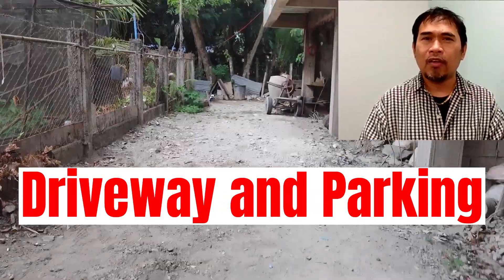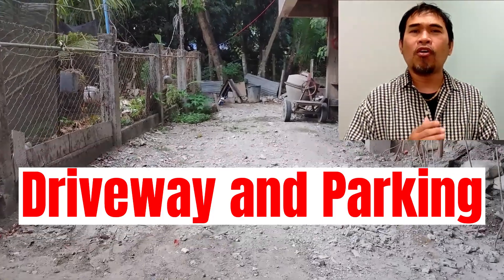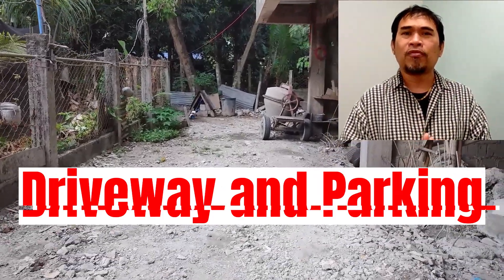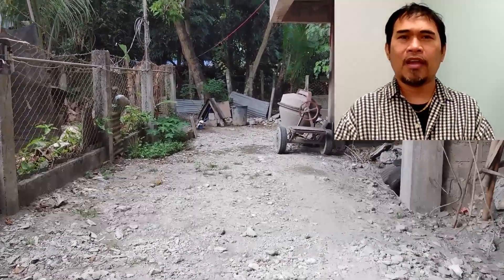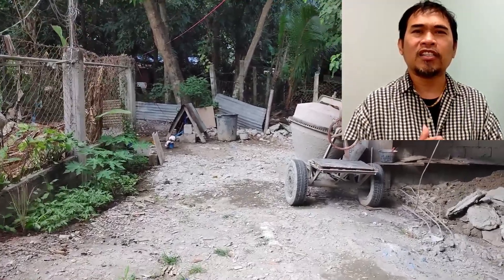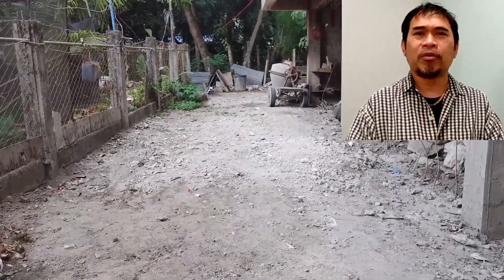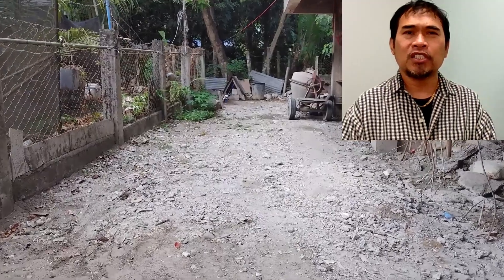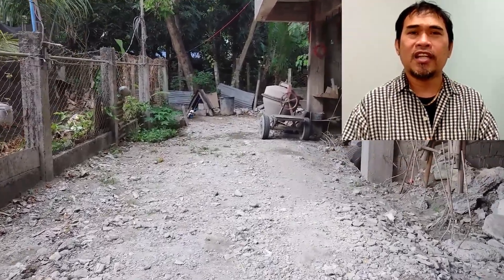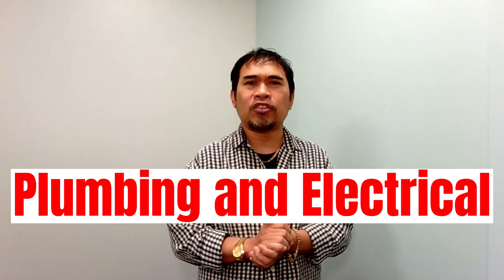Next up is the driveway and parking. We want to make sure there are adequate spaces for all our tenants to park comfortably and safely. After we dig the trenches and connect all the pipeline, we will put back here and start the concrete driveway and parking to ensure it is easily accessible for everyone. A better parking setup can really impact occupancy for our future tenants in a very positive way.